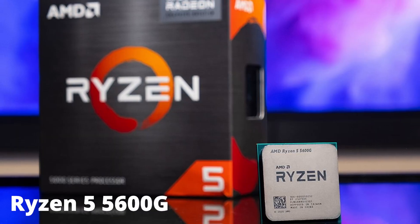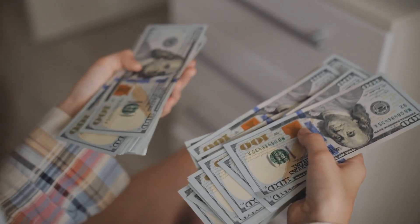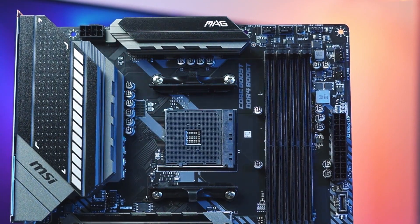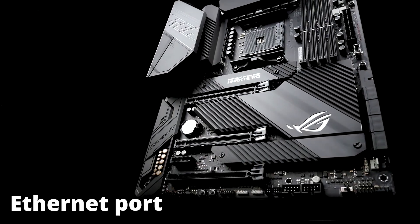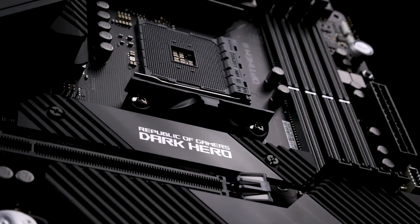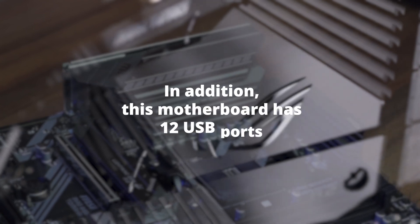It's a wonderful choice for the Ryzen 5 5600G at $169 because it works with the processor right out of the box and prevents you from having to upgrade the motherboard later if you decide to get a more powerful CPU. High-end features of this motherboard include a fast Ethernet port, 8 SATA ports, and 16-phase power delivery. Additionally, it supports Wi-Fi 6, so you may wirelessly connect your PC to the internet.